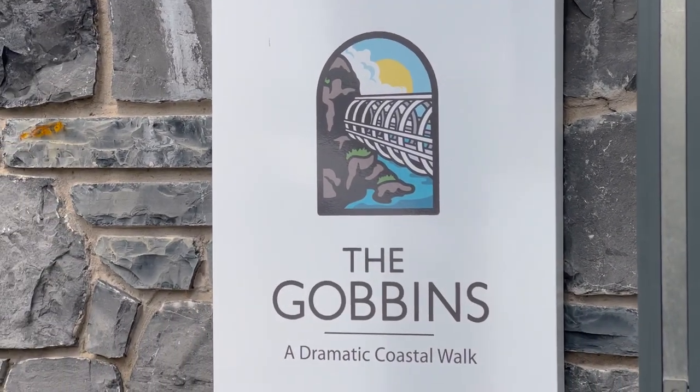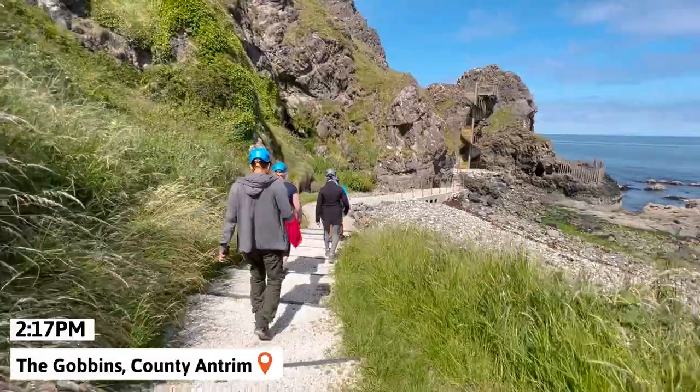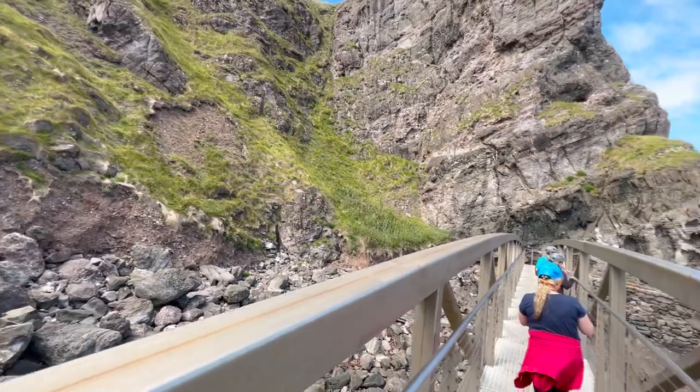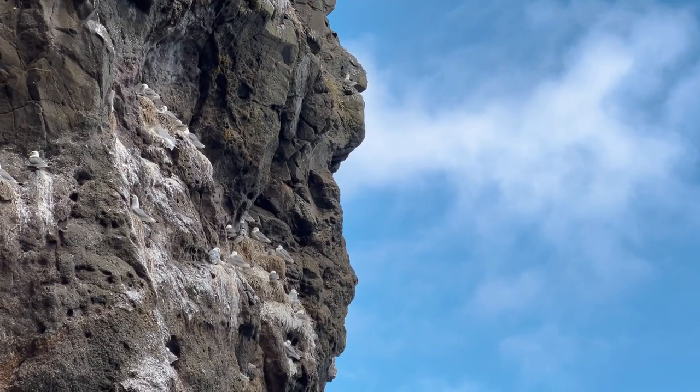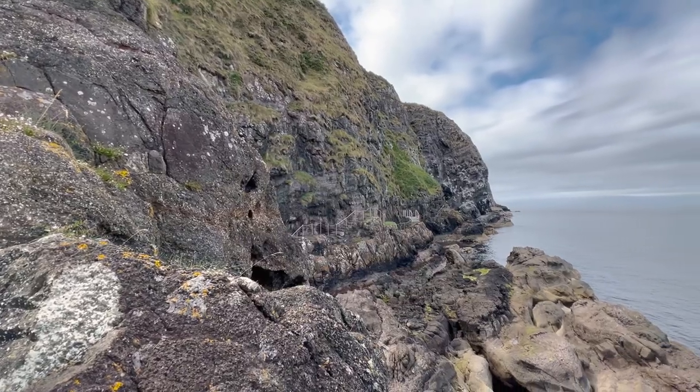Afterwards, needing to work off the calories we just ate, we arrived at the last adventure of the day — the Gobbin's Footpath. This is a coastal edge walk located in Larne and was a beautiful way to spend a few hours. We were taken on a guided tour along the cliff's edge through uniquely constructed bridges, as well as a seabird haven and down into dark caves. It was a lot of fun and we highly recommend this tour if you're coming to Northern Ireland.